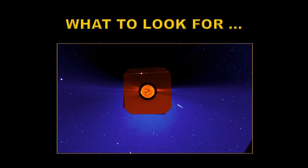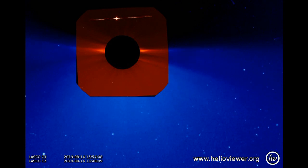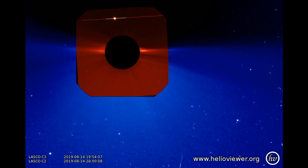What to look for: first of all, the comet will come in from the southwest. That object up here is not the comet — it is Venus. We're going to have three repeats of this particular video, lasting about 30 seconds each. You'll see the comet entering from the bottom right-hand corner of the picture.